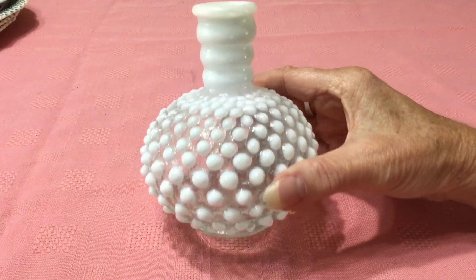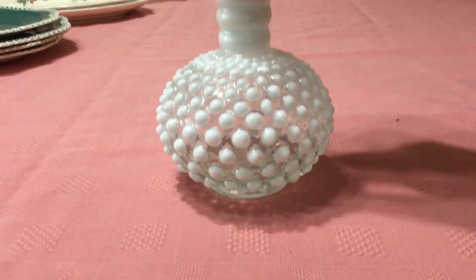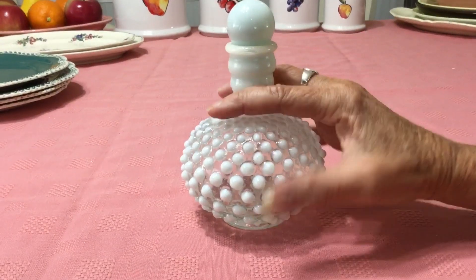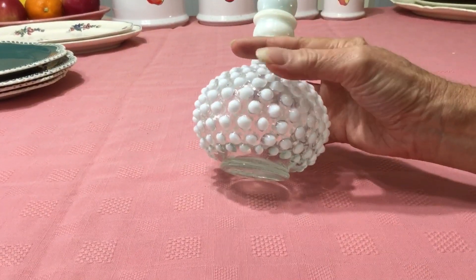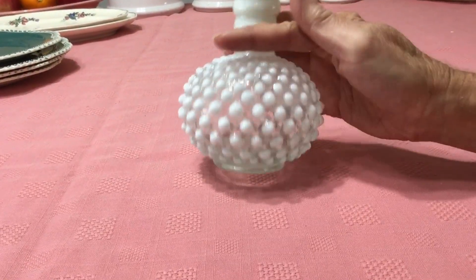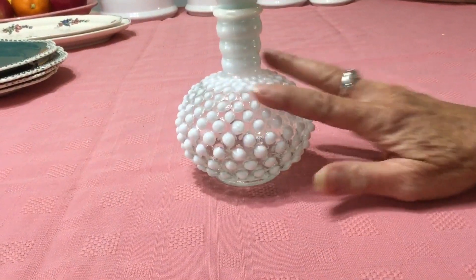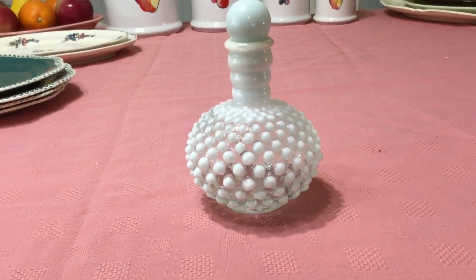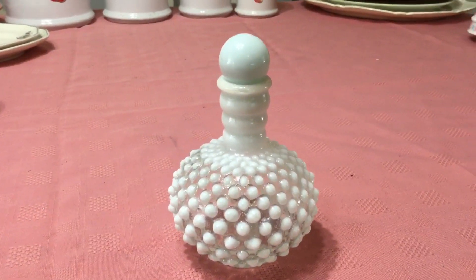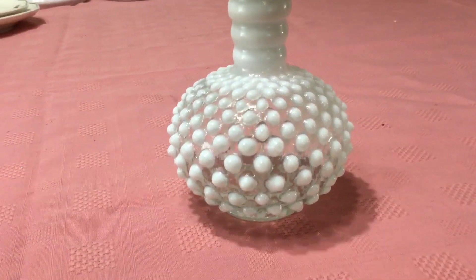The Anchor Hocking Company, which made the Moonstone Opalescent, made the exact same bottle for the exact same company. But I know this is Fenton because the hobnails are a little more pointed — the top ones are very round but they come out to a more pointed look. The Anchor Hocking ones simply had no point at all, they were much more rounded. Anchor Hocking produced it between 1942 and 1946. I don't think it makes that much difference in price — I'm going to ask $20 for it, but it is Fenton.